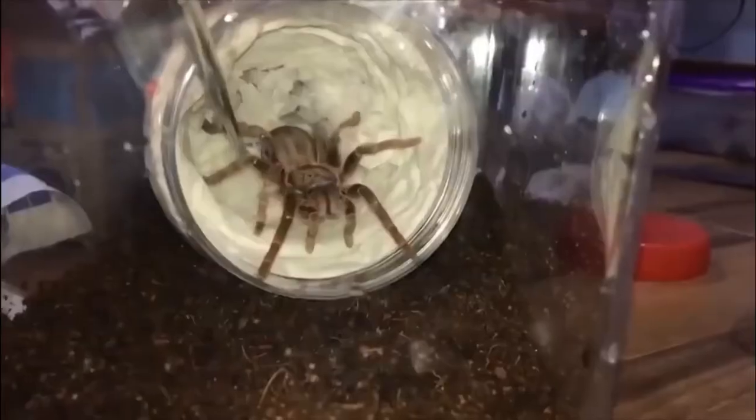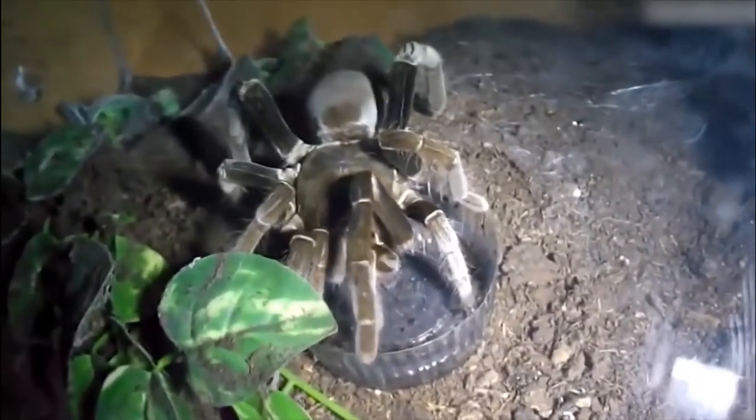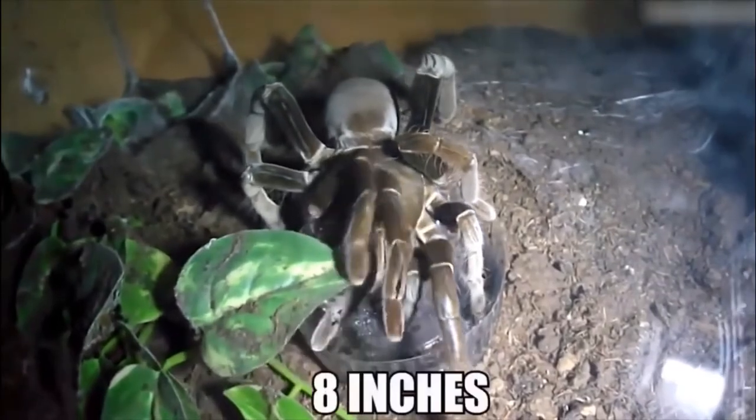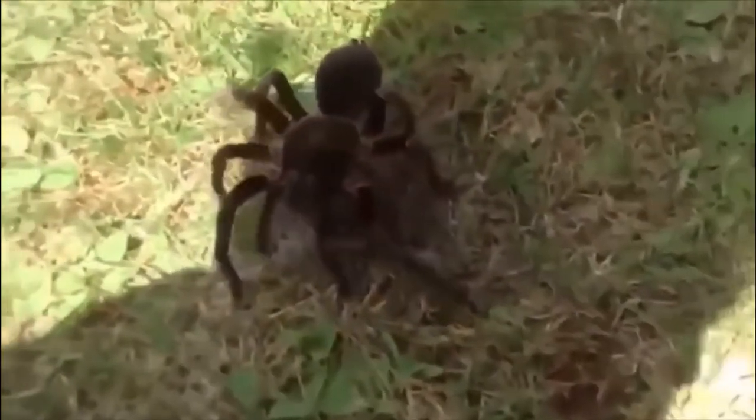The Hercules baboon spider, also known as the king baboon spider, is a species of tarantula native to regions around East Africa. Rusty brown or orange in color, they are a surprisingly slow-growing species, but by the time they fully reach adulthood they can measure eight inches across. They are a burrowing species with specially adapted thick back legs used to dig into the ground.